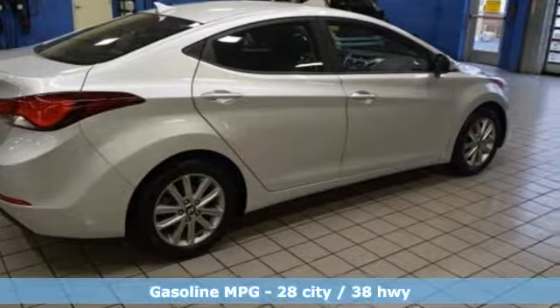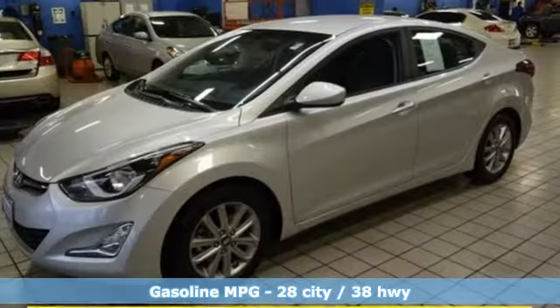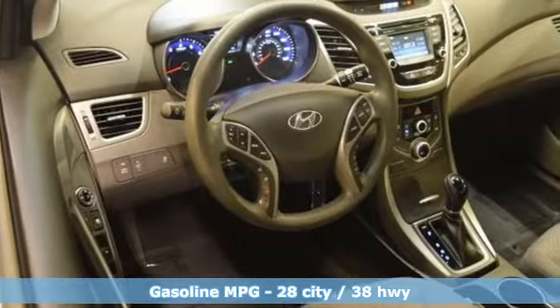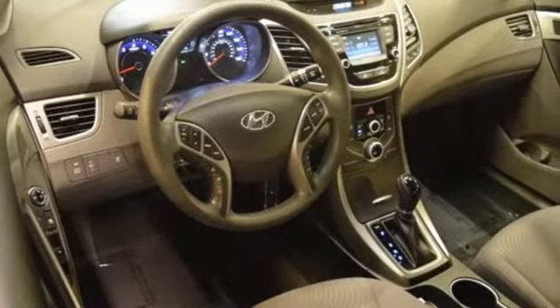It comes with all the amenities you need: external memory control, wireless phone connectivity, manual tilting steering column, power windows, and manual telescoping steering column.